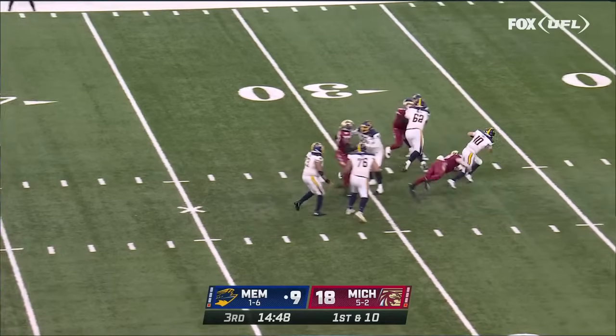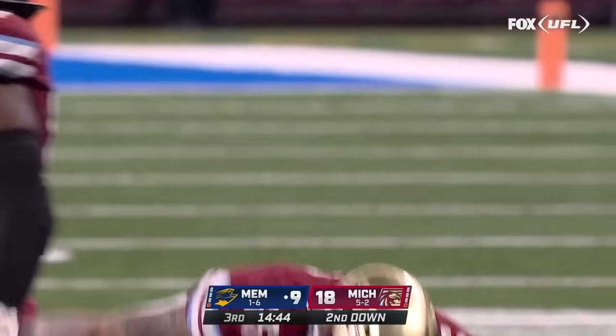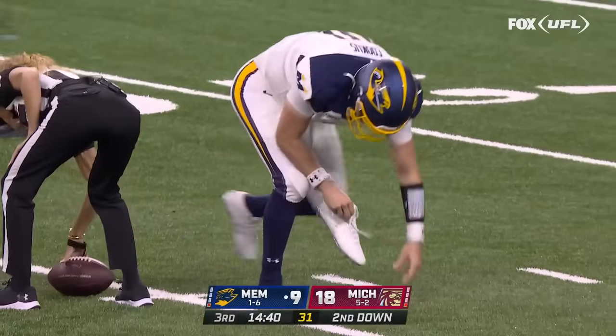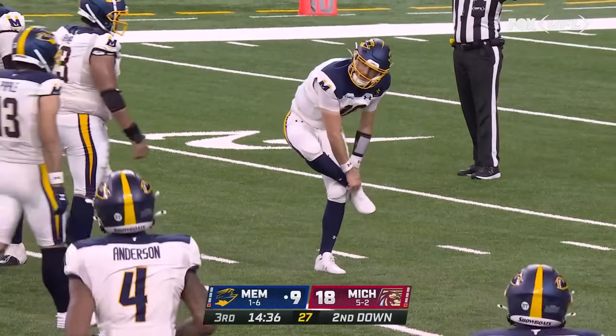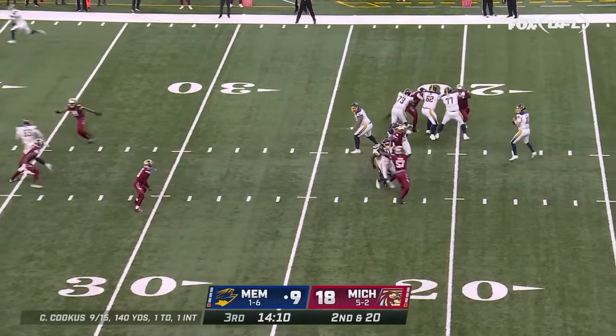Here's Cookus — has all kinds of time and runs out of it. Second sack for this Michigan defense, Garrett Marino brings him down. Cookus lost the snap, and they're just being able to play so much coverage on Case Cookus. They lose 10 yards on the opening play in the second half.